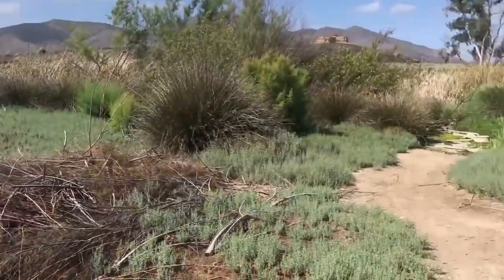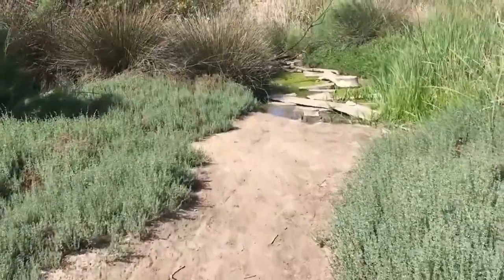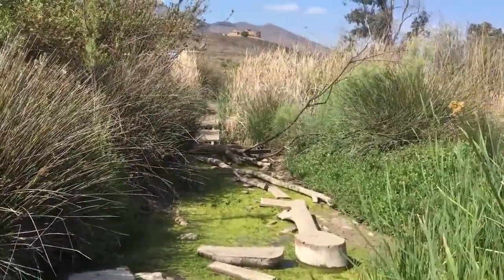There's a trail going that way, and there's something going that way. I'll take a look. Nah, I'll just keep going this way. So I found out why there was a trail over there — because this one leads to nowhere. I'm going to follow what the map says and leave it at that.